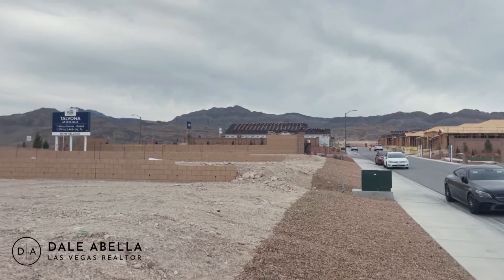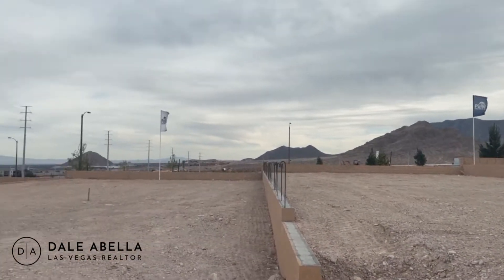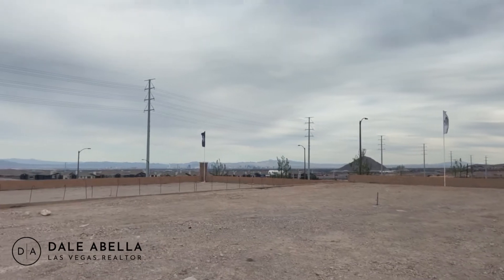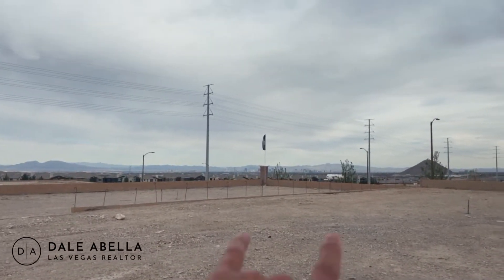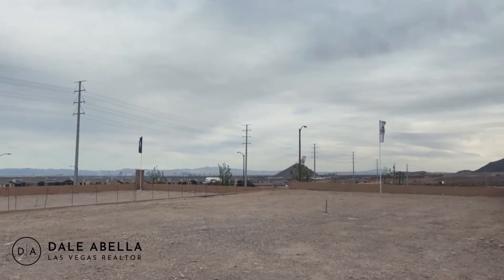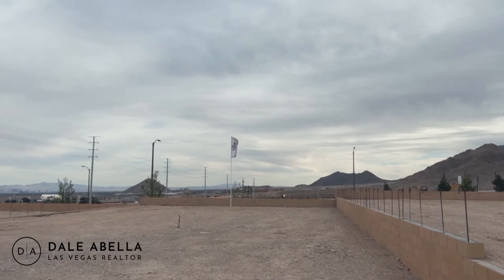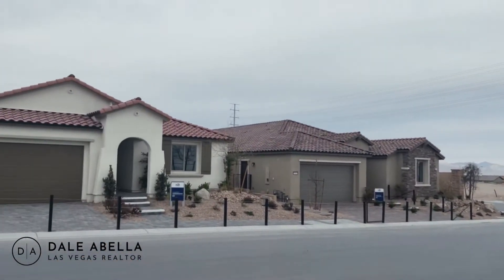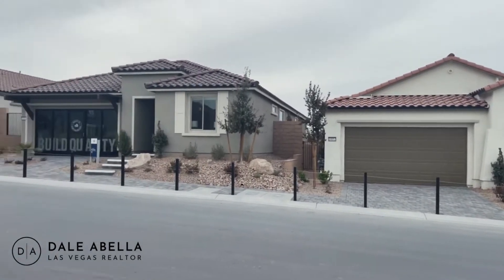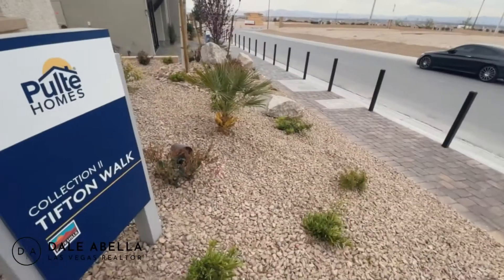We're by the mountains so it's nice and peaceful over here. I really like this area because it's not overpopulated. Right over there you can see the Las Vegas Strip, so you get strip views, and down south is Summerlin. The average HOA here is going to be $150 a month.